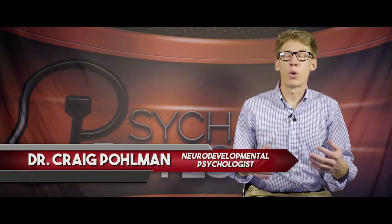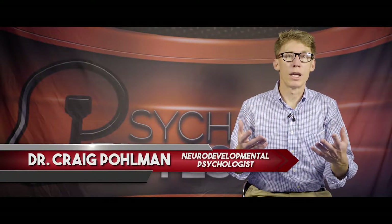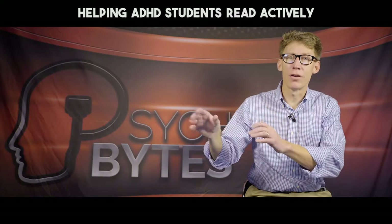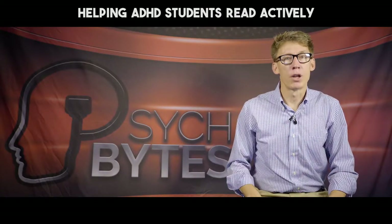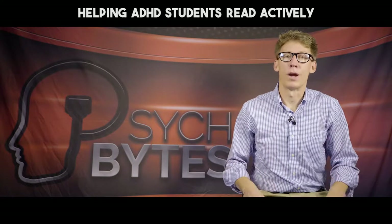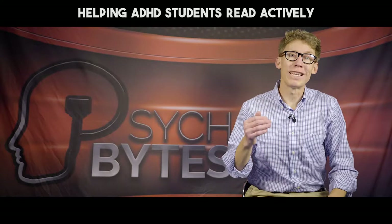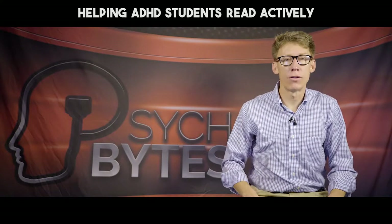Students with ADHD often slip into what I call autopilot mode when reading, meaning that they're decoding every word, but their mind is someplace else. They get to the bottom of the page and realize they have no idea what they just read. The key to avoiding autopilot mode is reading actively by finding ways to engage with the text, and there are many ways to do this.